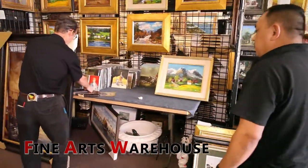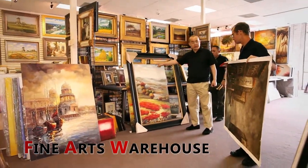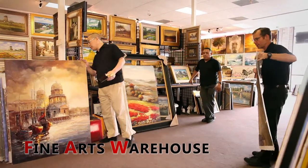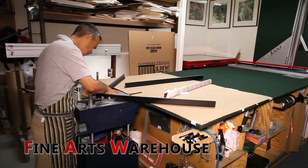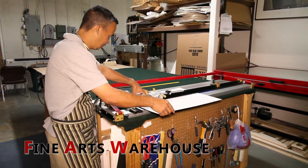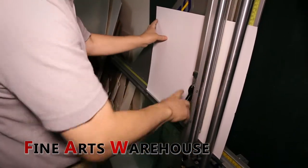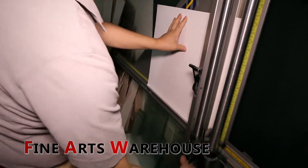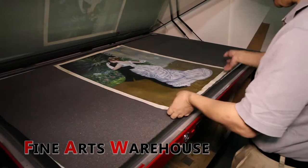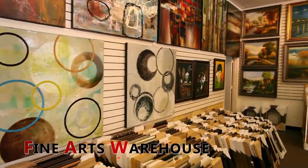We also do custom paintings and custom framing for people who need something framed that they already have. We have a selection of molding that customers can come in and pick from, and we can do matting, glass, and framing for everyone. We also do custom mirrors if someone doesn't see the mirrors they like that we carry, and we have many frames for the size paintings that we sell.